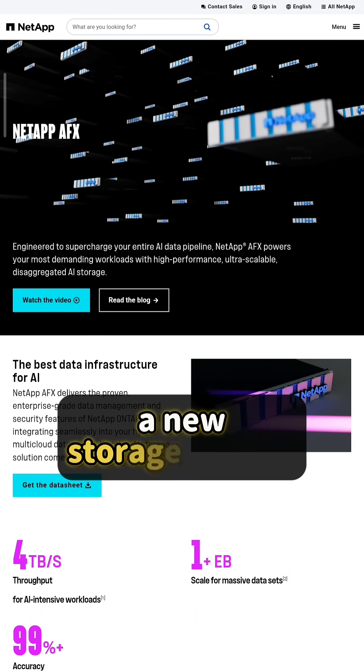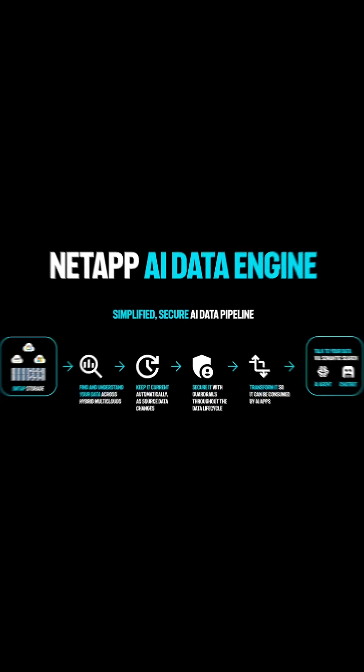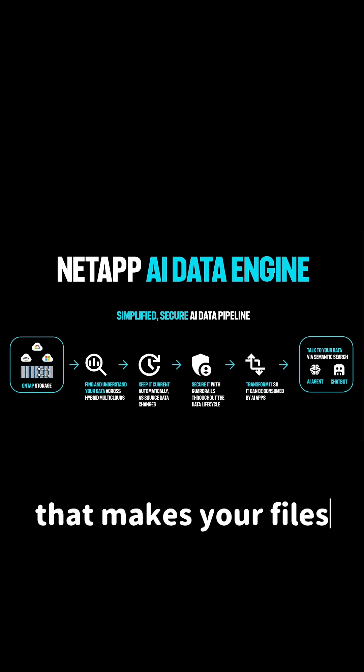Two big launches: AFX, a new storage system that grows smoothly, and an AI data engine that makes your files ready for AI.